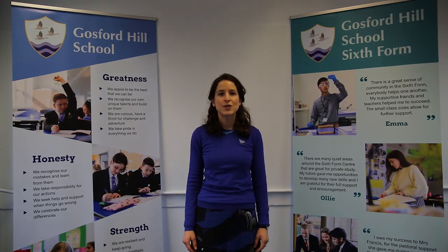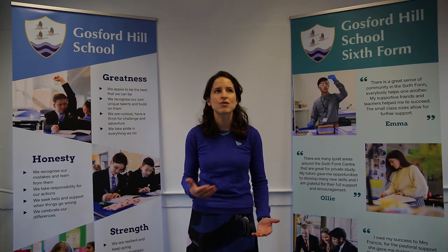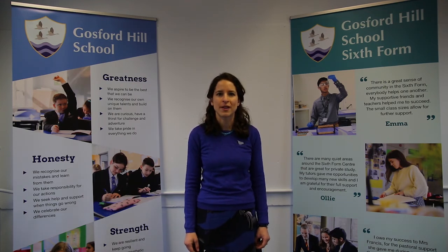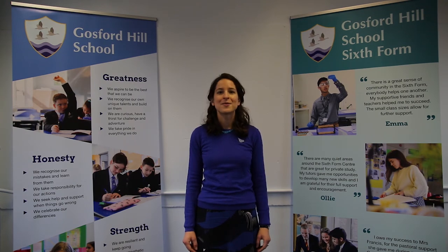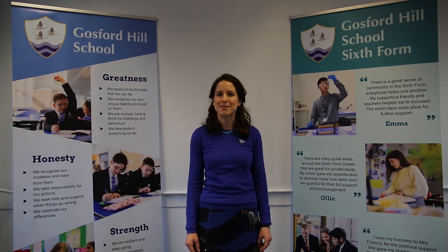Our vision for you as students is to equip you with the knowledge, skills and inspiration that will bring out strong, independent artists with a mature approach to their work. We look forward to welcoming you here at Gosford Hills School and seeing you in our art department in September.